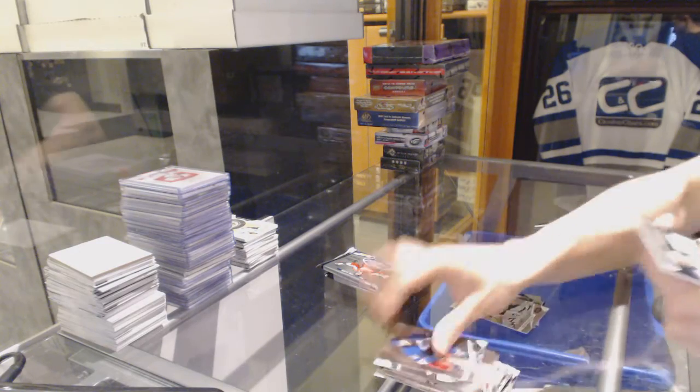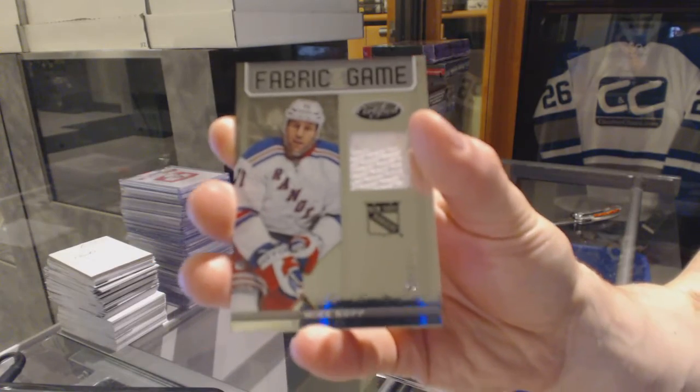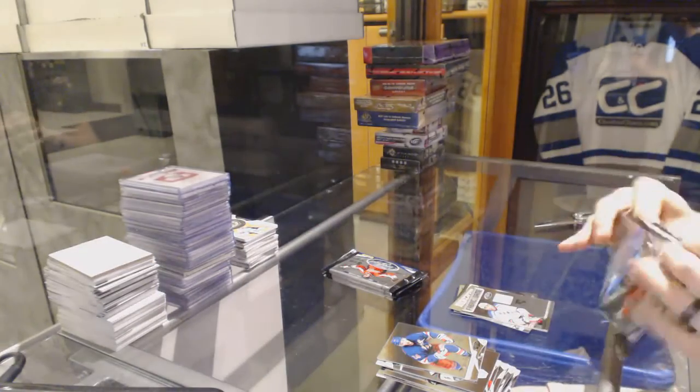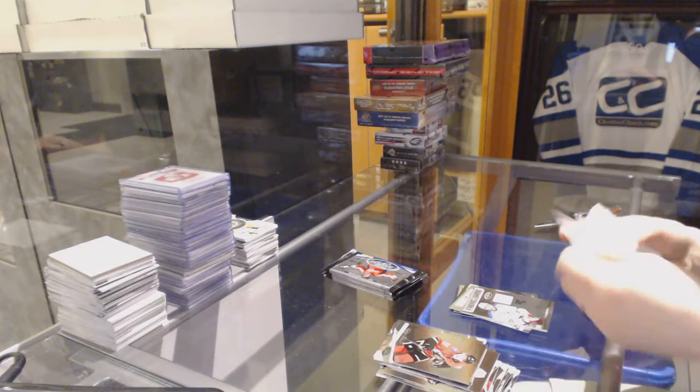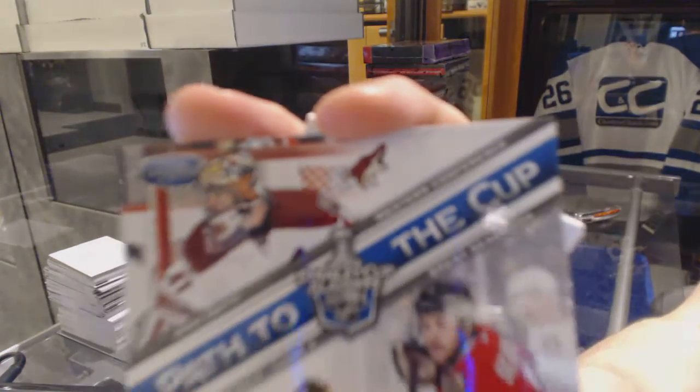We've got a fabric of the game number 299 for the New York Rangers, Mike Rupp. Path of the Cup dual insert number at $3.99 between the Coyotes and Hawks — Mike Smith and Brent Seabrook.